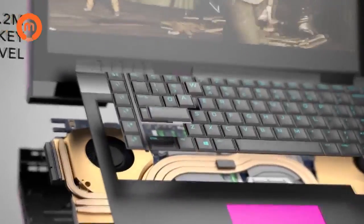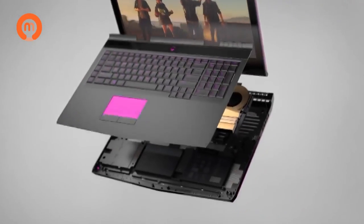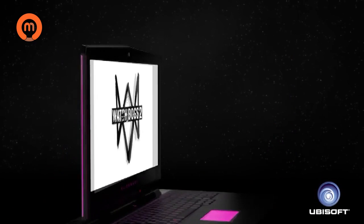Featuring an Alienware TACDEX keyboard with N-key rollover, the Alienware 17 is the ultimate evolution of portable gaming technology.